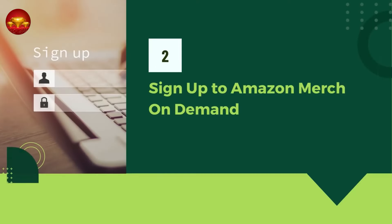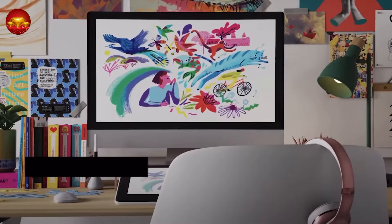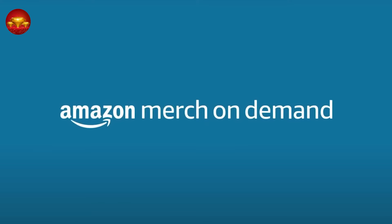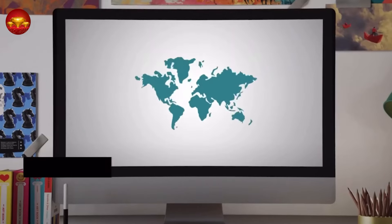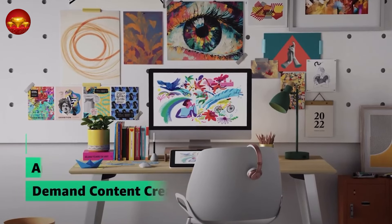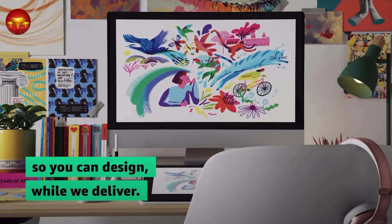Moving on to step two, we'll be signing up for the Amazon Merch on Demand platform. This platform stands out for its zero-up-front cost model, where you only pay a percentage to Amazon when your products sell. There are no monthly recurring costs, making it a hassle-free option. Amazon handles the entire production process — from printing your design on the product to shipping it directly to your customers' doorsteps after you upload it.